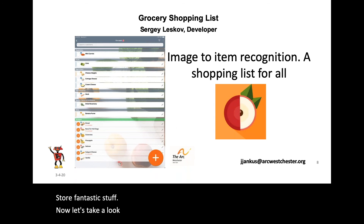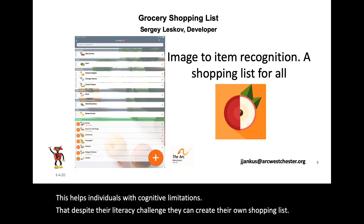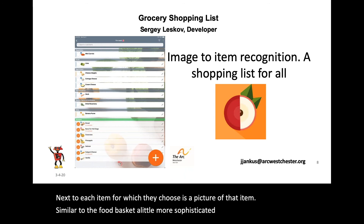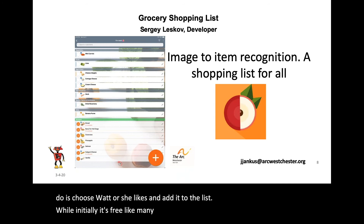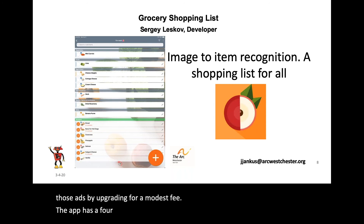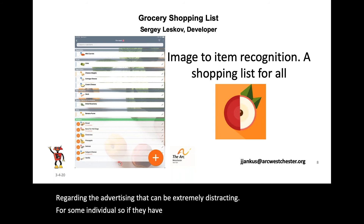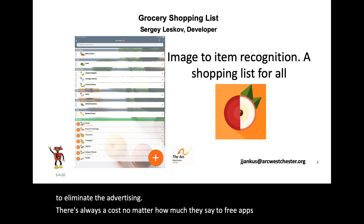Now let's take a look at an app called Grocery Shopping List. This helps individuals with cognitive limitations who, despite their literacy challenges, can create their own shopping list. Next to each item they choose is a picture of that item — similar to My Food Basket, but a little more sophisticated. All a person needs to do is choose what she likes and add it to the list. While initially it's free, like many apps, it could contain ads, and you can eliminate those ads by upgrading for a modest fee. The app has a four-star rating on the App Store. Advertising can be extremely distracting for some individuals, so if you have the funds, it's a good idea to eliminate it.